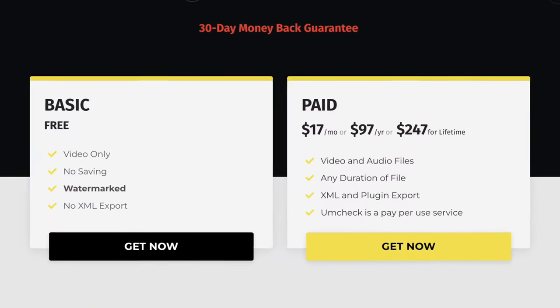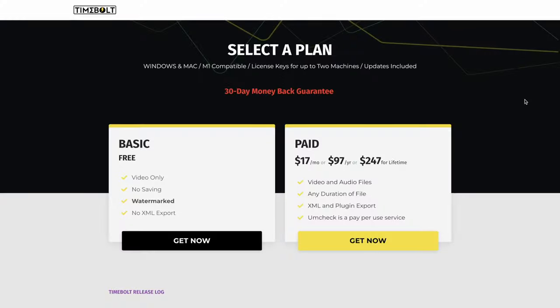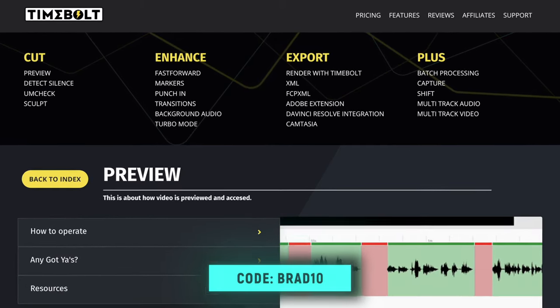The free plan lets you try TimeBolt before you buy, though it has limitations — I'd highly recommend downloading it to see what it can do for your workflow. When it comes to purchasing tools like this, I always justify it by how much time it saves. At the time of making this video it's only $17 per month, and if your hourly rate was just $17, TimeBolt would need to save you one hour per month to be worthwhile — and I guarantee it'll save you a whole lot more than that. Don't forget to enter the giveaway or use code BRAD10 to get 10% off. TimeBolt literally saves me hours of tedious editing time every week.